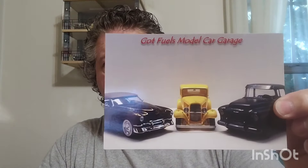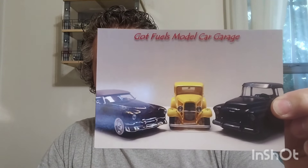I got to meet Brian Burwell - I've met him before and talked to him, but I got one of Brian Burwell's Got Fuels Model Cars shop cards. His information will be linked in the description below.